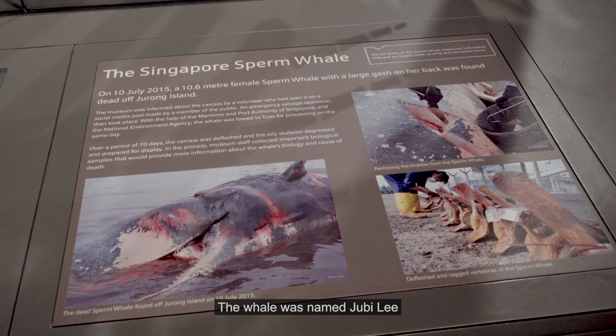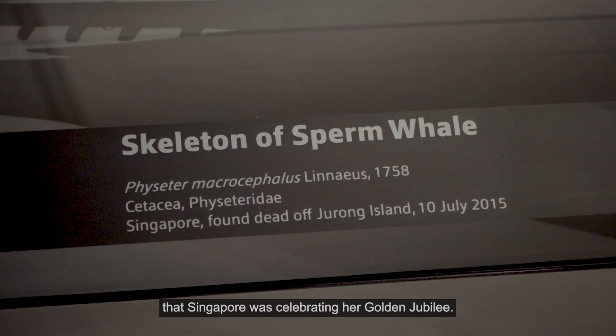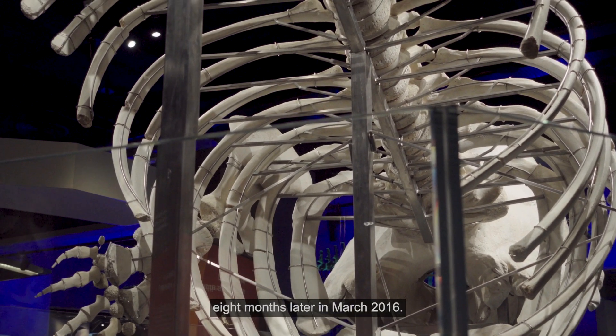The whale was named Jubilee because she was found in the same year that Singapore was celebrating her golden jubilee. Her skeleton was put on display eight months later, in March 2016.